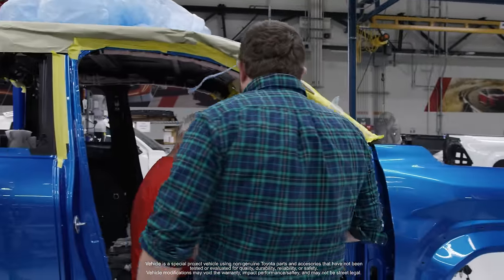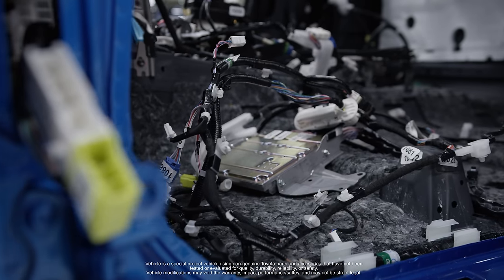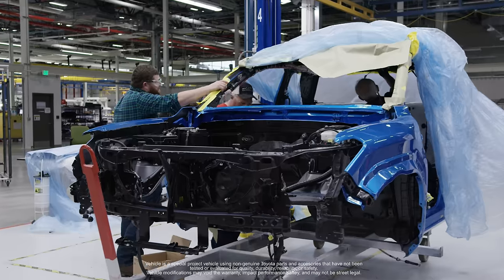Being that it's a Tundra wire harness, there are different wiring, different connectors, and different components that all need to be fit into essentially a smaller cabin.